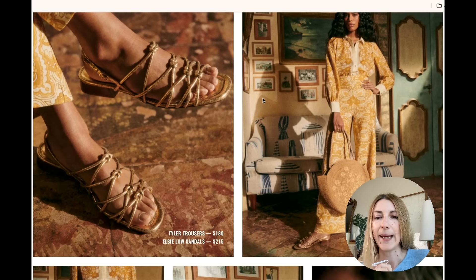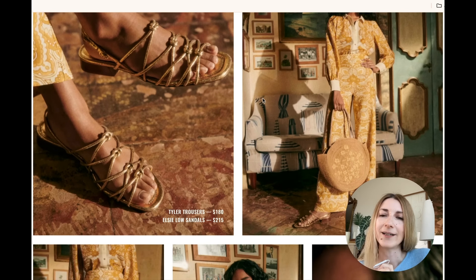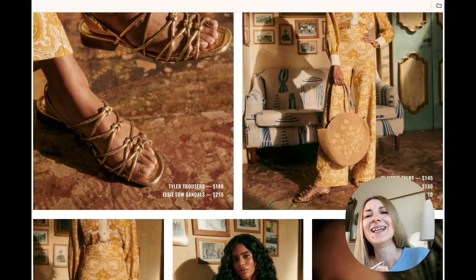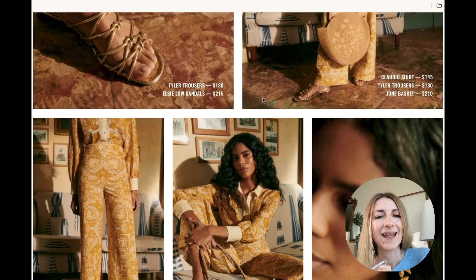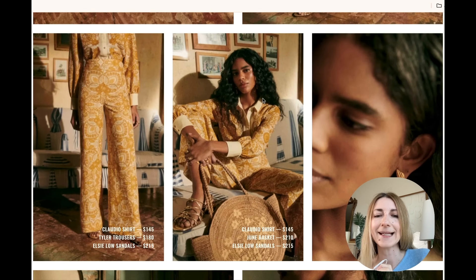I really like the high-waisted pants. The way the pattern falls on them looks really flattering. I love a high-waisted pant. I'm curious about the fabric composition — if they're a cotton-linen blend, I'll be interested to try them. They'll probably run crazy long, but if it fits really nice on top, it's definitely worth the extra effort of hemming.